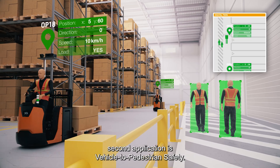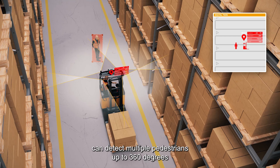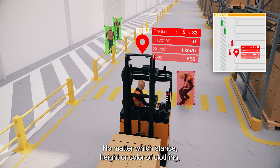SafeTrack's second application is vehicle-to-pedestrian safety. The pedestrian kit, mounted on top of the vehicle, can detect multiple pedestrians up to 360 degrees around the vehicle. No matter which stance, height or colour of clothing,